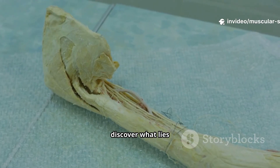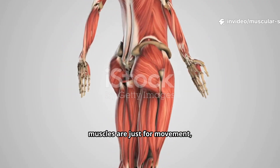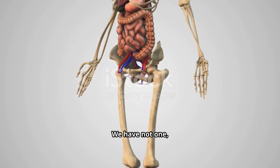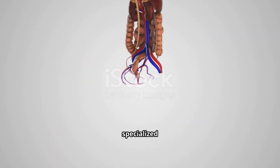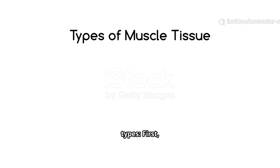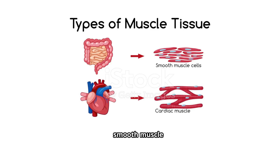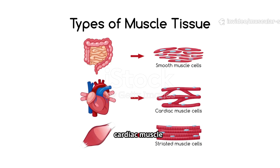Many people think muscles are just for movement, but our muscular system is far more sophisticated. We have not one, but three distinct types of muscle tissue, each with specialized structures and functions. First, skeletal muscle — the ones we typically think about. Second, smooth muscle, found in our internal organs. And third, cardiac muscle, the powerful pump in our chest.